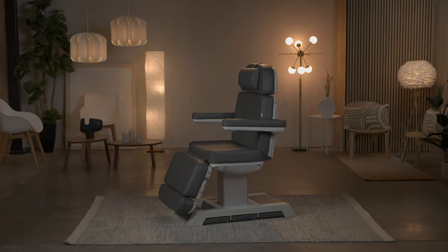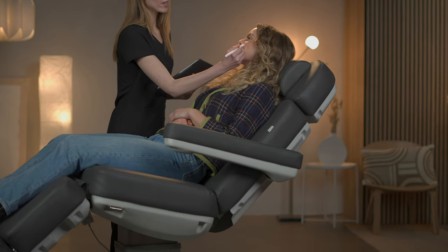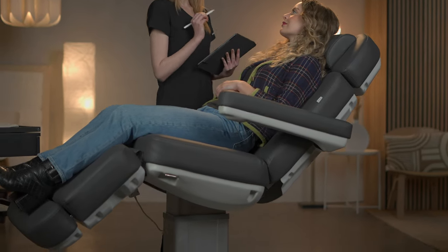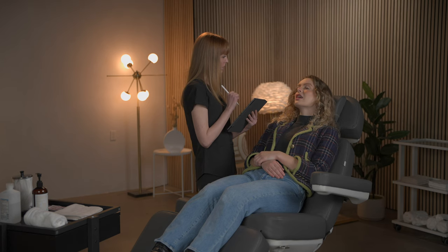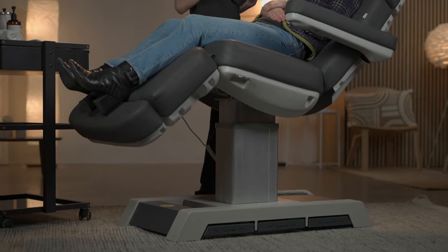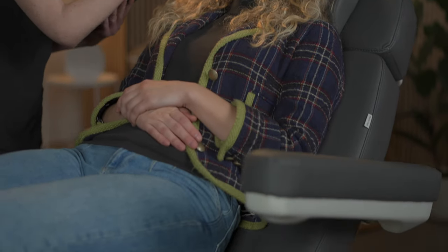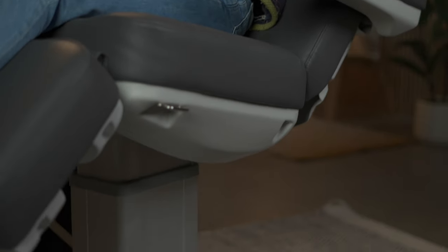Introducing the Spa Pneuma Medici from Source One Beauty, a heavy-duty, medical-grade pedestal chair designed to deliver optimal comfort and functionality for both patients and practitioners. At Source One Beauty, we understand the importance of providing a comfortable experience for your patients, especially during long procedures.